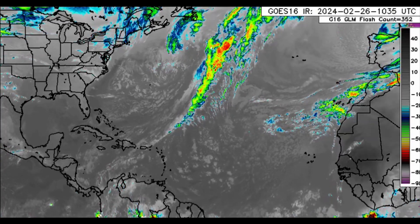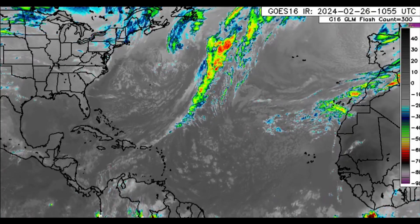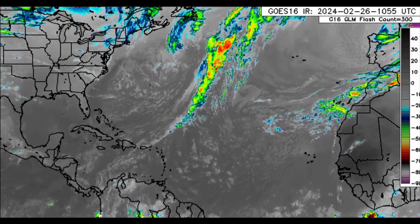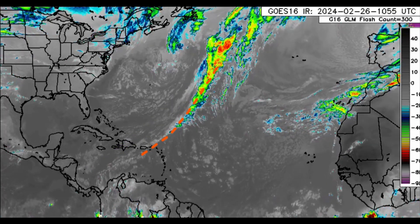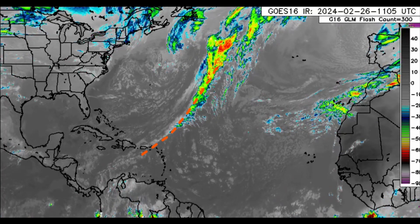Hi everyone, welcome to this update this morning. We'll be talking about what's happening across the Caribbean — there is a frontal system extending into the region, as well as a surface trough ahead of that front, which is helping to enhance rainfall for parts of the northeastern Caribbean.